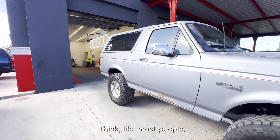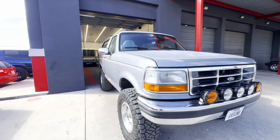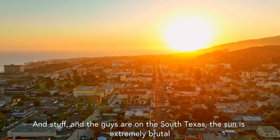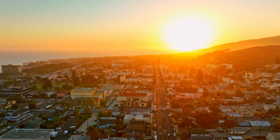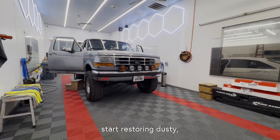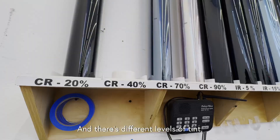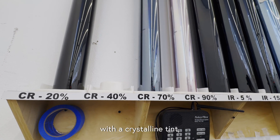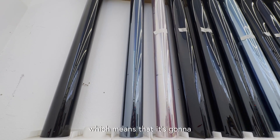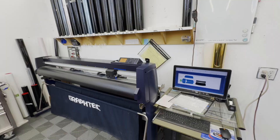Tint is usually in the top five modifications for most people. For me, especially living in south Texas where the sun is extremely brutal and hot, it's something I absolutely will not go without. So when I decided to start restoring Dusty, I knew tint was going to be something I absolutely wanted. I chose to go with crystalline tint, which has the highest UV blocking capability to keep me as cool as possible inside the truck.